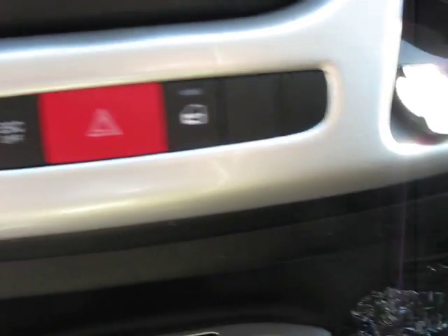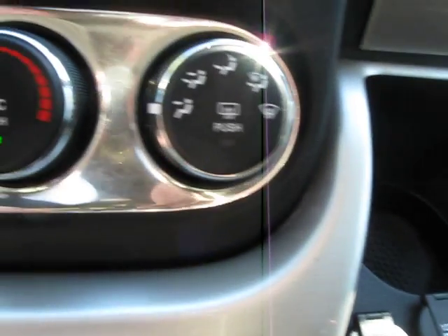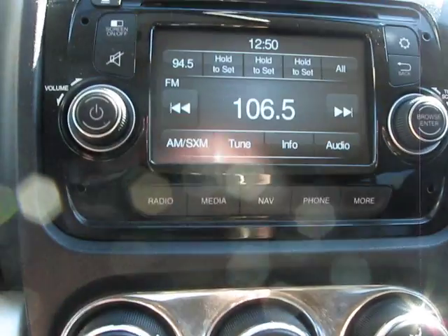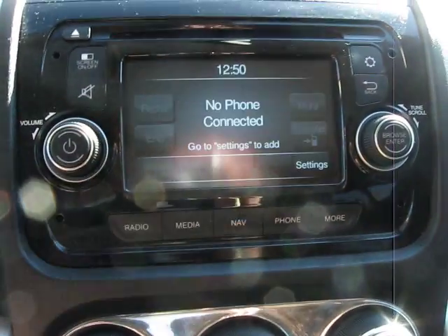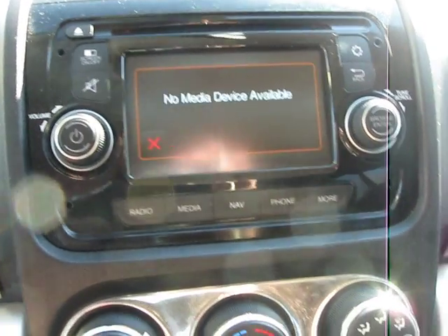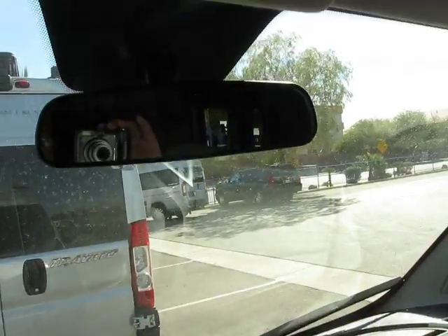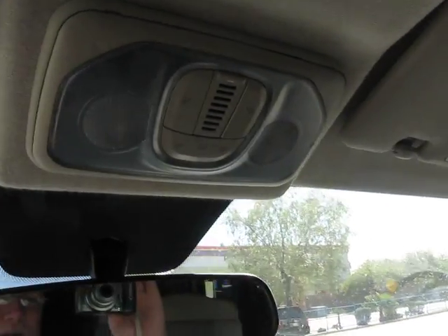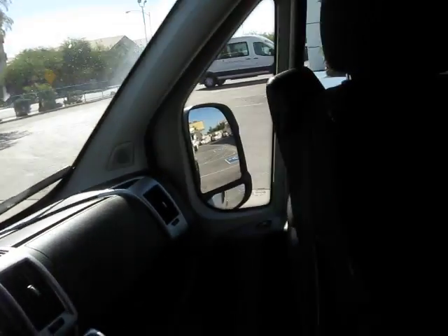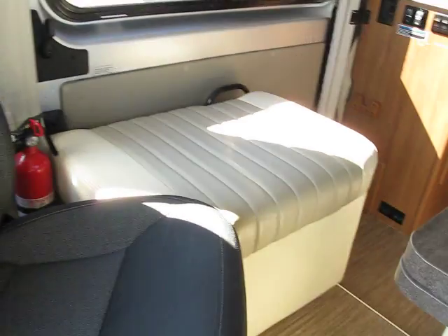Driving lights, door locks, USB, 12-volt, air conditioner controls, your radio, Bluetooth — and you can connect your media to it as well. Above you have a nice rearview mirror and a couple of lights. The driver and passenger chairs do swivel around as well, which is really nice.